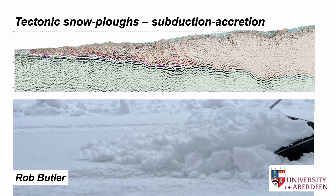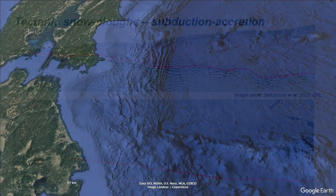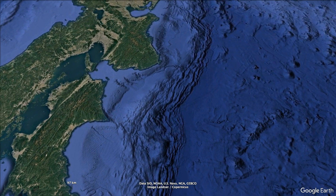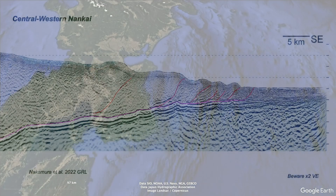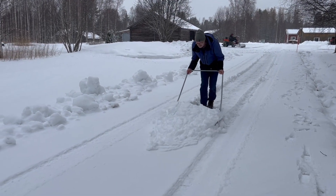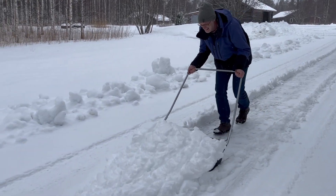There's a style of tectonics that's largely hidden to us, submerged on the edges of some of the world's continental margins, but evidenced by seabeds that look like crumpled blankets. Seismic profiling reveals the structure: bulldozed piles of sediments scraped off the seabed. I'm Rob Butler and I'm going to explore these structures — nature's tectonic snowplows.